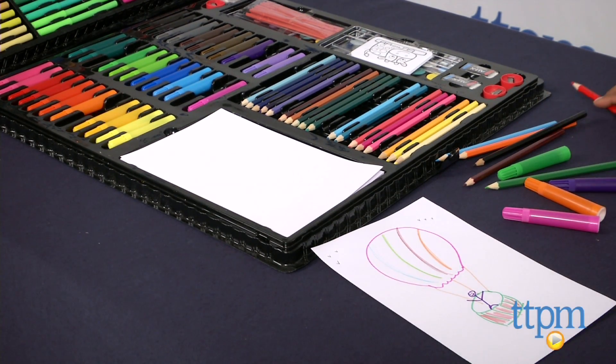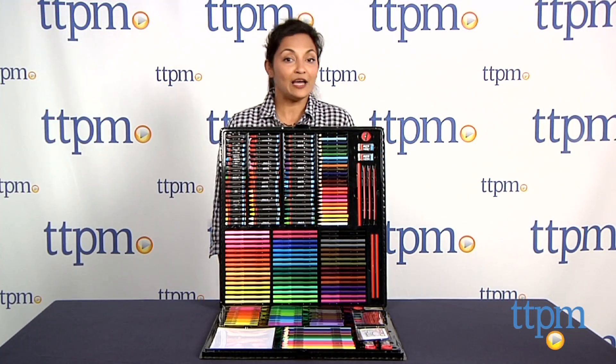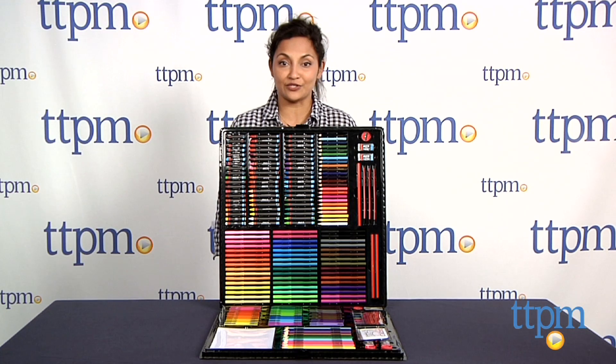The Colossal Art Set is for ages 3 and above and made by Alex Toys. For more information, find us at TTPM and make sure to subscribe to our YouTube channel for the latest in children's toys.